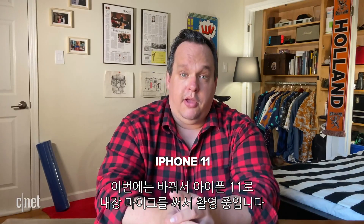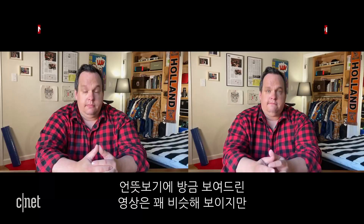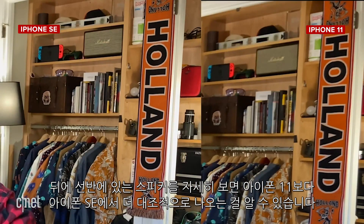And now I'm filming on the main rear camera of the iPhone 11 using its native app. On both phones, I filmed at 4K 60 frames per second. At first glance, the videos look pretty similar. But if we look closely — like at the speaker on the shelf behind me — it's more contrasty on the iPhone SE than the iPhone 11.